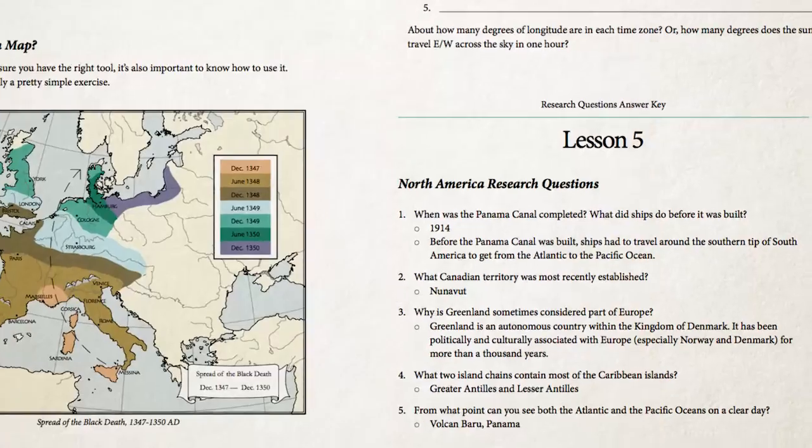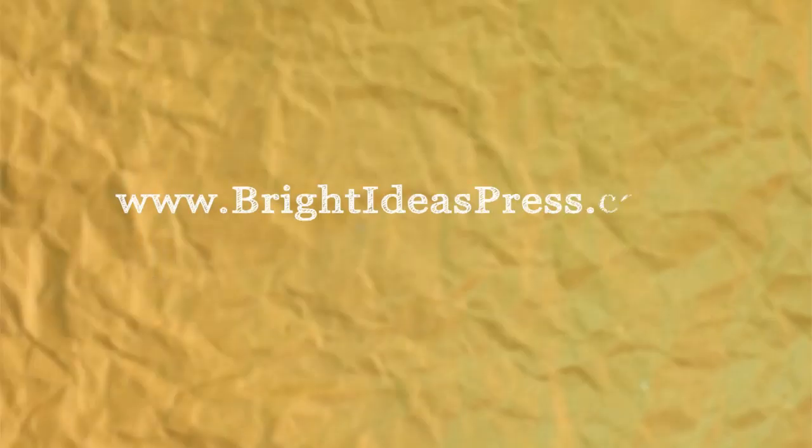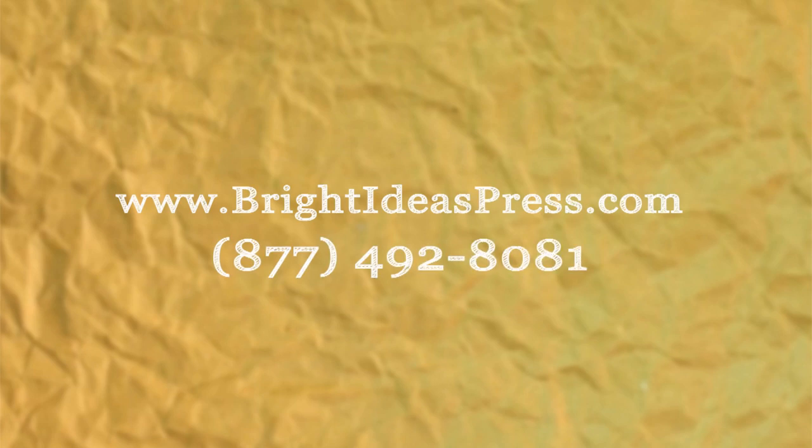Each of these products, along with sample pages, are available on our website at brightideaspress.com. And as always, if you have any questions, feel free to call us at 877-492-8081. Thanks for watching.